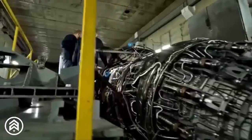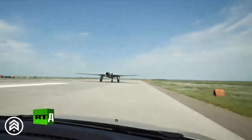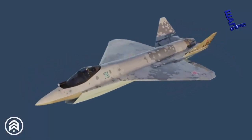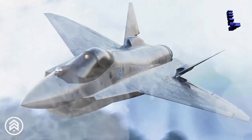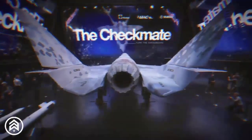The AL-51F1 engine, which stands out for its remarkable combination of reduced fuel consumption and increased thrust, is designed to meet the demands of next-generation aircraft and UAVs. It will equip not only the S-70 Okotnik, but also the Su-75, a lightweight single-engine fifth-generation fighter, highlighting its versatility and suitability for various air platforms.